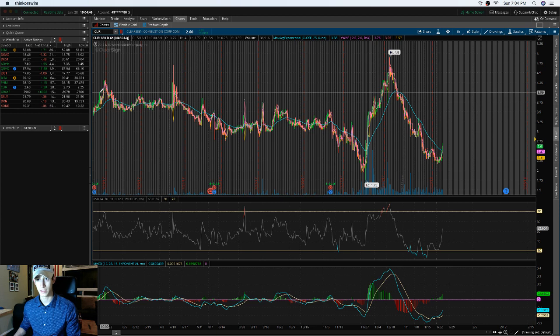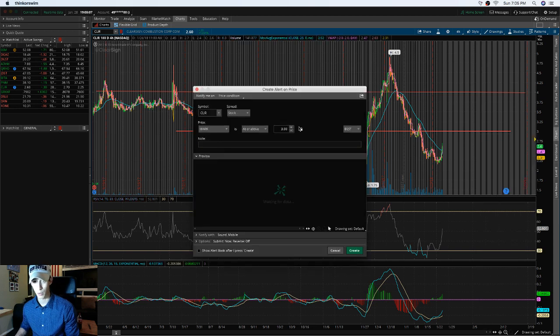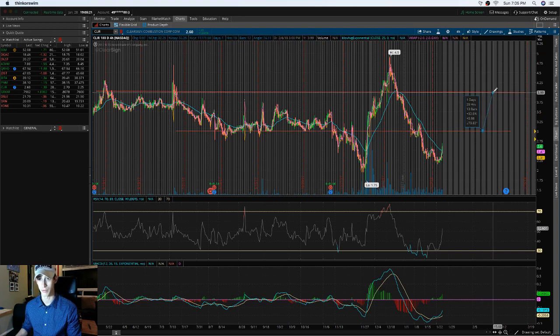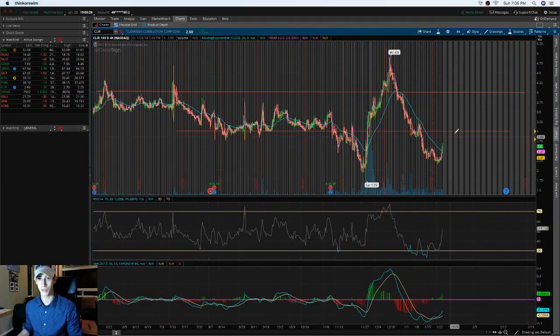For CLIR's support and resistance: overall resistance is around $4, which it has touched a majority of the time — that's more of an ideal sell point. It tends to bounce around $3, which may be resistance we have trouble breaking above. I'll set my alerts when it breaks above $3 so I can capitalize from $3 to the resistance at $4, which offers about 20 to 30 percent potential profit.